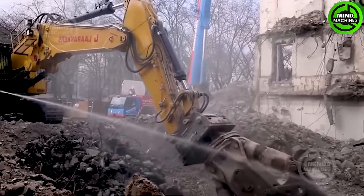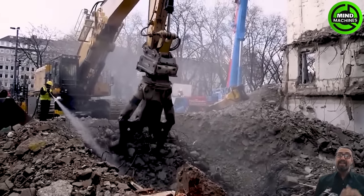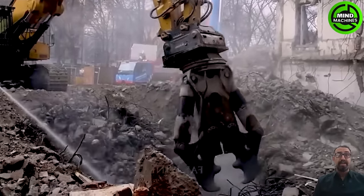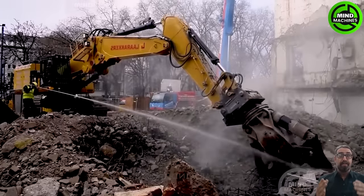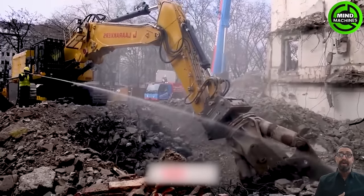The Caterpillar 374F STC-UHD with a DMOR DCC-75 concrete crusher is a leader in demolishing concrete structures. The Caterpillar 140M efficiently handles snow removal and street cleaning in harsh winter conditions, ensuring safe road surfaces.